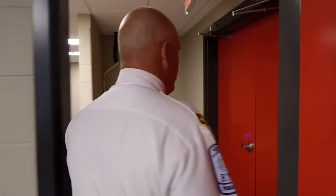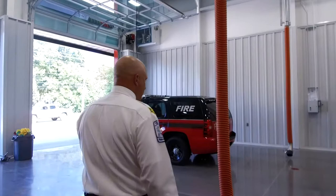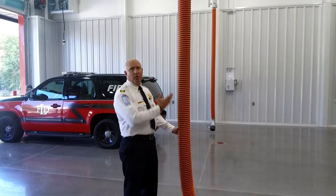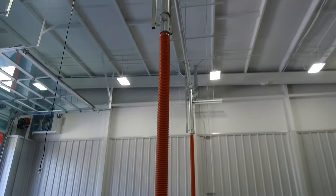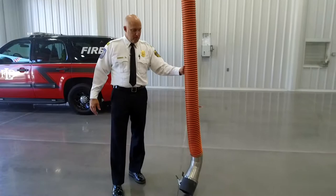We'll exit out and go into the bay. This is the exhaust system that hooks up to the exhaust pipe of the engine company. When the truck cranks up, it automatically cuts on, taking all the exhaust out through the system. That way the contaminants are kept out of the bay and don't seep into our living quarters. As the engine pulls away, it extends and then releases — just making sure that we're keeping our firefighters safe.